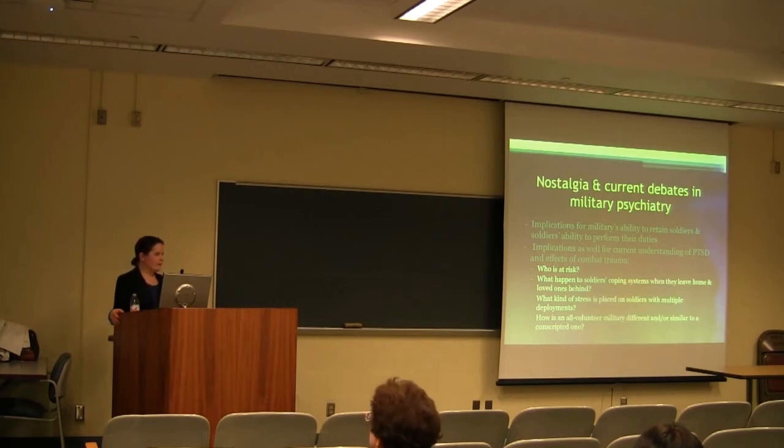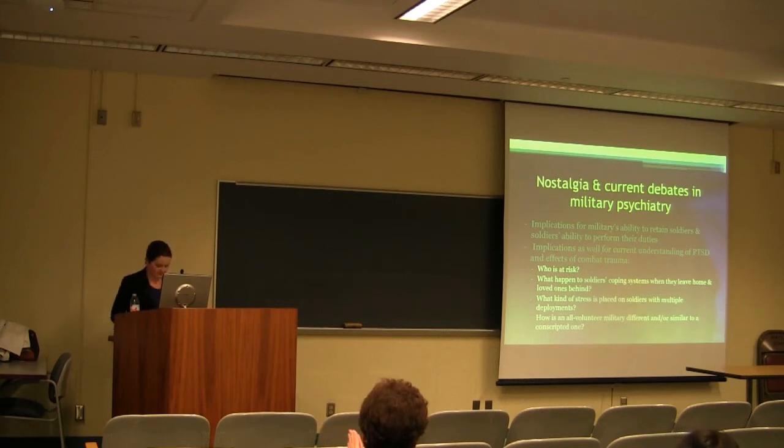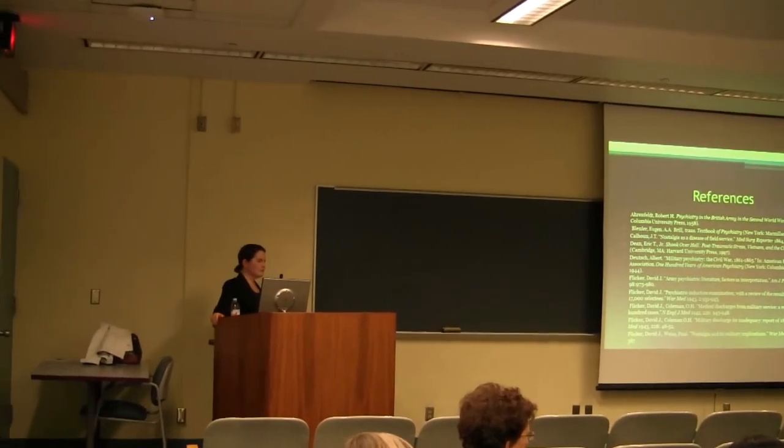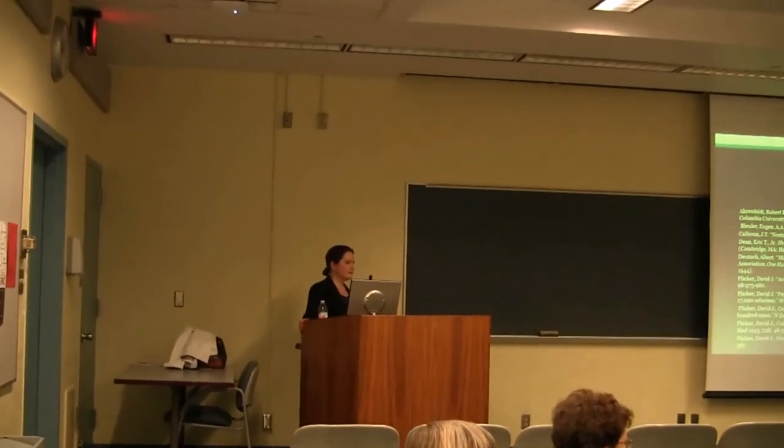Thank you for listening, and I'm happy to take questions. [Audience question]: In the Civil War, nostalgia was listed as a cause of death — did soldiers suicide, or did they just stop eating? Unfortunately, for most of the psychiatric conditions listed in the Medical and Surgical History of the War of the Rebellion, there's no accompanying description — most of the discussions focused on physical injuries and communicable diseases. There's just a lack of discussion for the psychiatric conditions. But at least in earlier literature, death attributable to nostalgia was usually due to weakness and general lack of nourishment — a kind of wasting away.